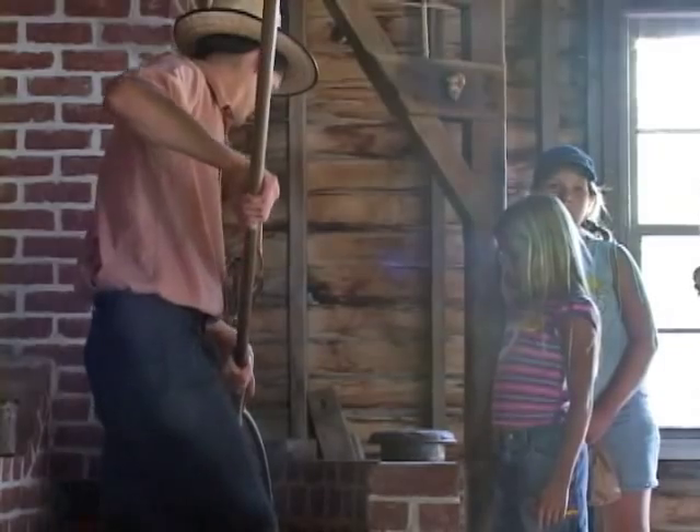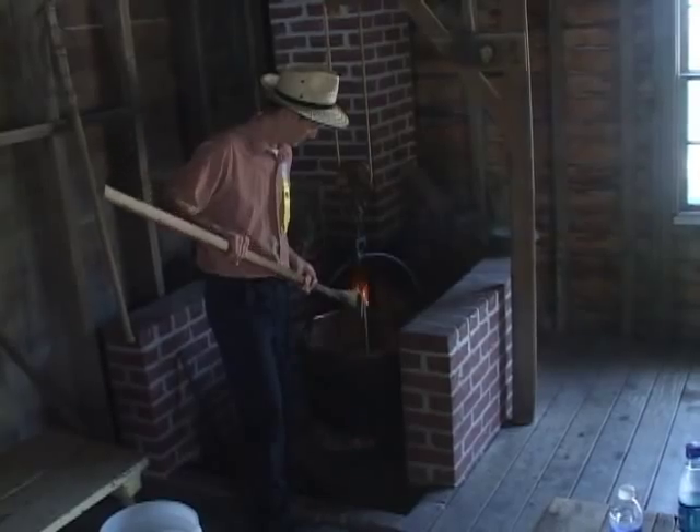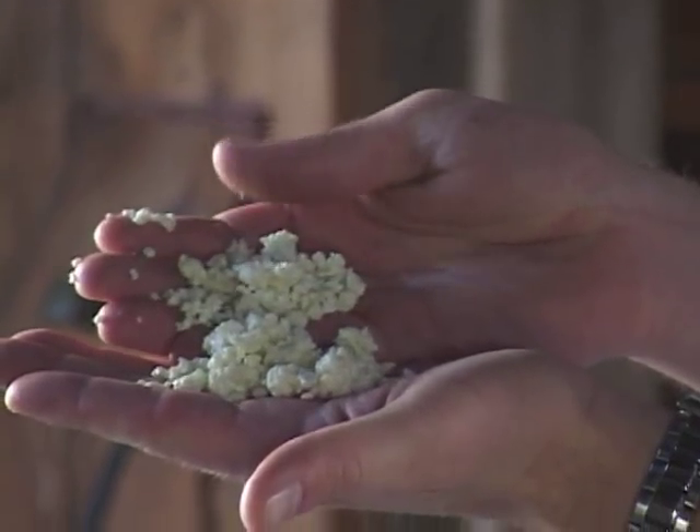Then after it's nice and hot at 102 degrees, you swing it off the fire again. And you continue to stir it for another half hour, just to continue to get a nice strong curd.